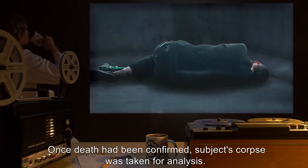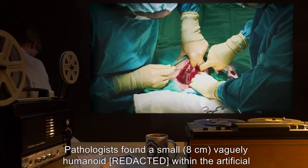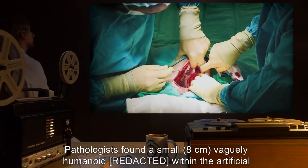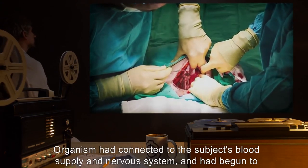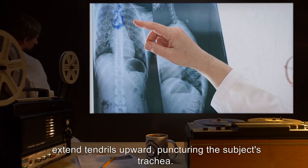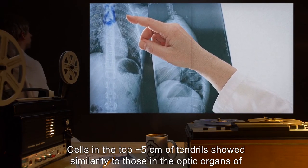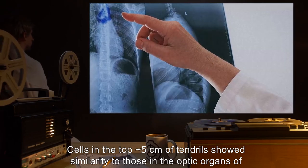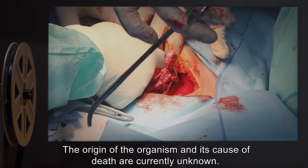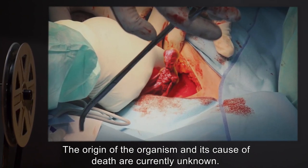Once death had been confirmed, the subject's corpse was taken for analysis. Pathologists found a small 8-centimeter vaguely humanoid organism within the artificial chest cavity. The organism had connected to the subject's blood supply and nervous system, and had begun to extend tendrils upward, puncturing the subject's trachea. Cells in the top 5 centimeters of tendrils showed similarity to those in the optic organs of copepods, although with a much more complex structure. The origin of the organism and its cause of death are currently unknown.